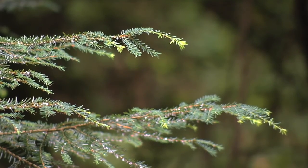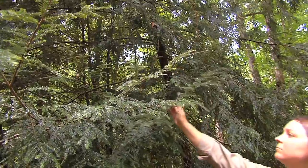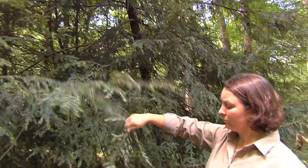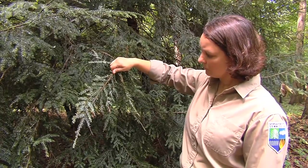Starting in the 1950s, they found hemlock woolly adelgid, which is an invasive insect species. They found it in Richmond, Virginia, probably brought in on an ornamental tree in somebody's yard or in an arboretum, and it has since spread through the entire range of hemlock. We first found it here in Georgia in 2003, and since that time it has spread entirely through the native hemlock range here in Georgia.